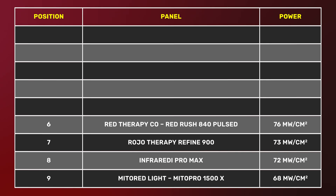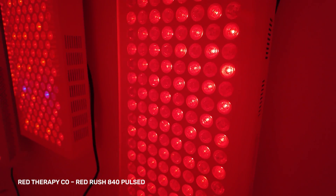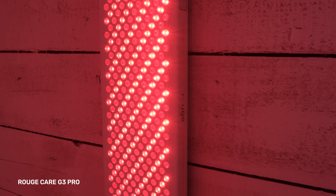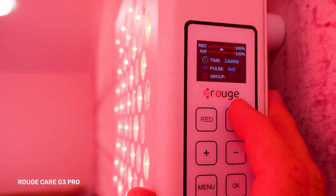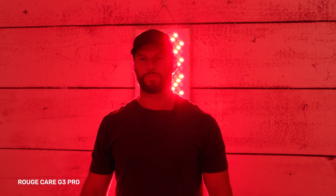In sixth place we have the Red Therapy Co Red Rush 840 pulsed panel at 76 milliwatts per centimeter squared. It only uses 660 and 850 nanometers — sticking to the basics rather than multiple wavelengths like 810, 830, or 630. In fifth place is the Rouge Care G3 Pro at 81 milliwatts per centimeter squared. When I tested it in early 2023 it was the most powerful panel I'd tested, but a lot has changed in 12 months.